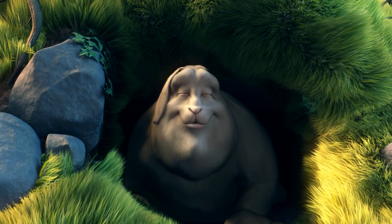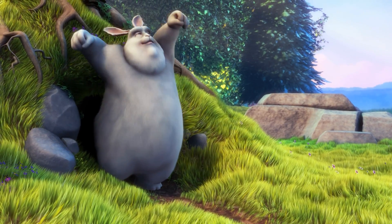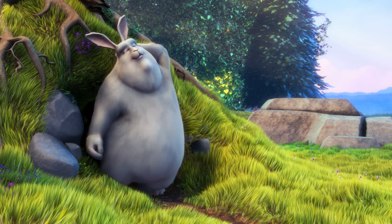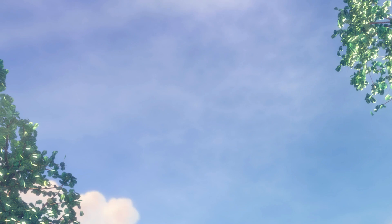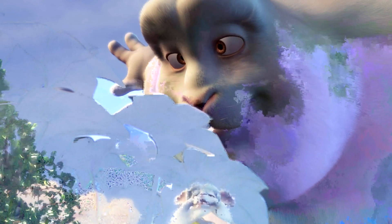The artifacts and distortion in this video are not from my game capture. So yeah, that sucks.